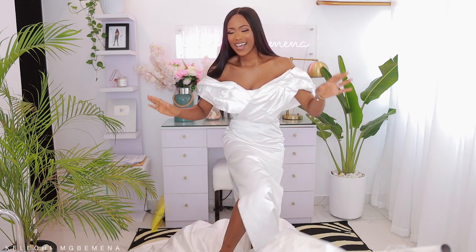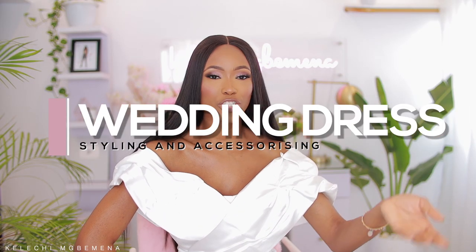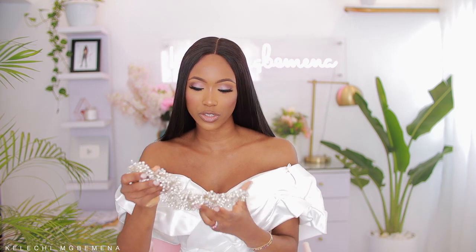Now let's talk about styling and accessorizing. I went for something very clean and very neutral for my bridal makeup. Trends change and you don't want to look like a trend on your wedding day, especially with makeup. I remember five or six years ago, box brows were trending and highlighting your eyebrows with a bright concealer shade was trending — now those are no longer trends.